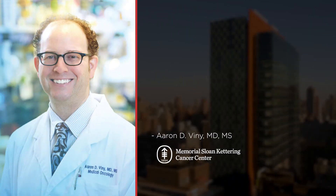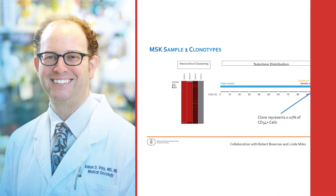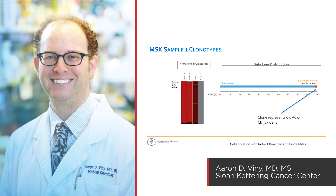Here's what Dr. Aaron Vinnie from Memorial Sloan Kettering had to say about the Tapestry platform: "The clone that was the most virulent, the clone that ultimately this patient relapsed with, represented only 0.07% of their tumor. It's just shocking — the power and depth that this technology is able to detect."